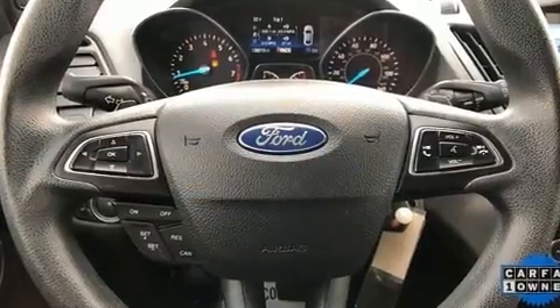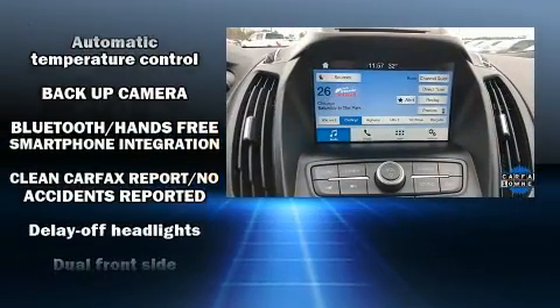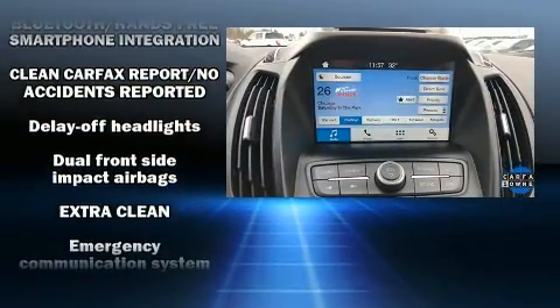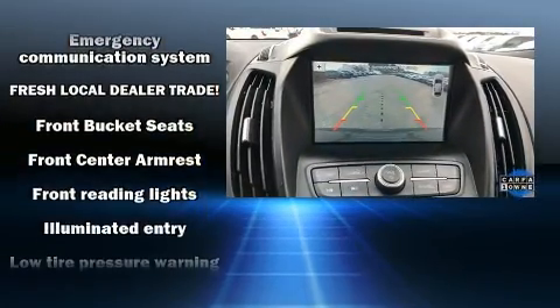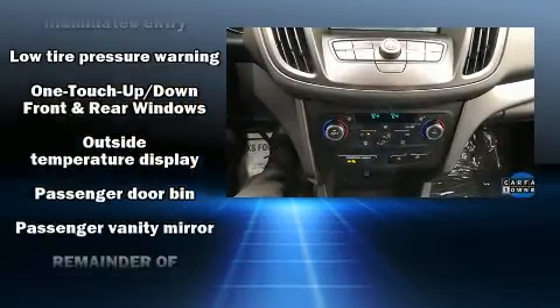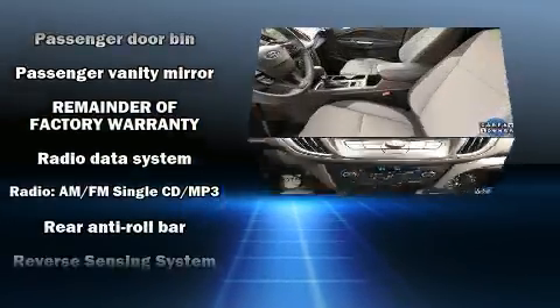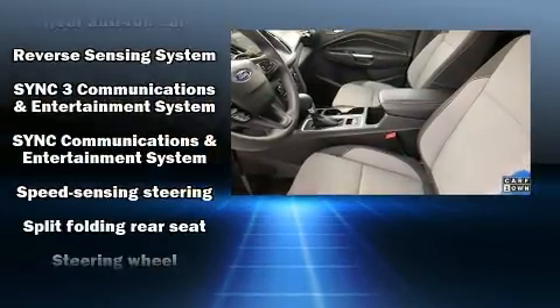Passenger security is always assured thanks to various safety features such as dual front impact airbags, front and side impact airbags, traction control, brake assist, a panic alarm, and four-wheel disc brakes with ABS. With electronic stability control supplementing mechanical systems, you'll maintain precise command of the roadway.